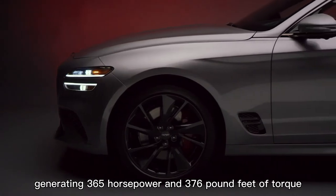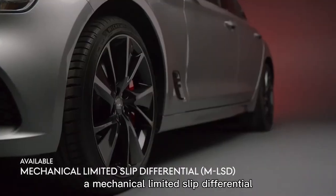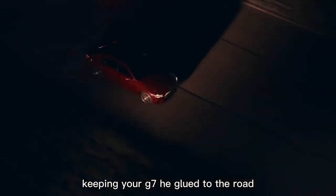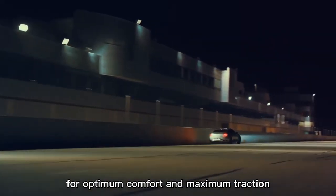The engine generates 365 horsepower and 376 pound-feet of torque. A mechanical limited-slip differential minimizes wheel spin and maximizes grip, keeping your G70 glued to the road. Genesis adaptive control suspension adjusts damping force in real time for optimum comfort and maximum traction.